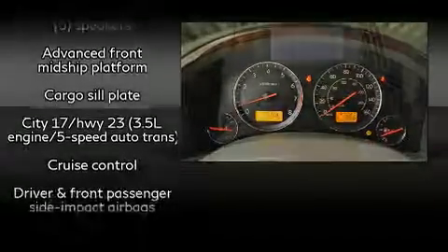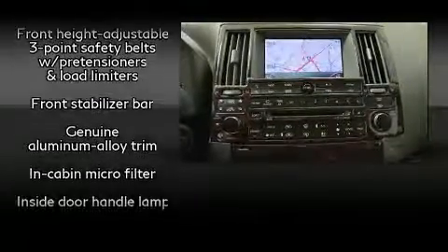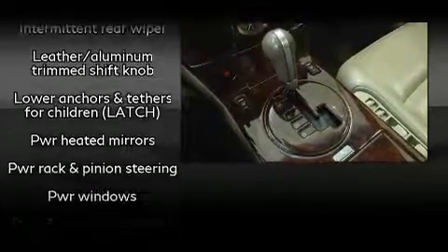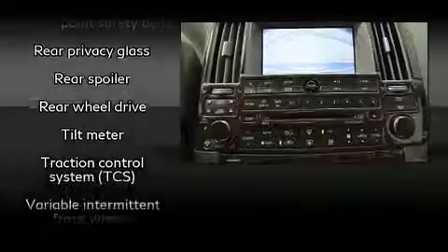Electronic Stability Control stands out as a technologically savvy innovation, keeping you better connected to the road. It also arrives with a Carfax History Report, providing you peace of mind with detailed information.